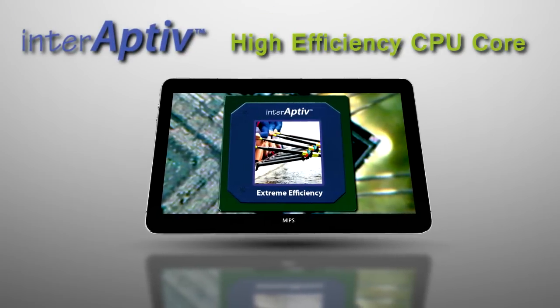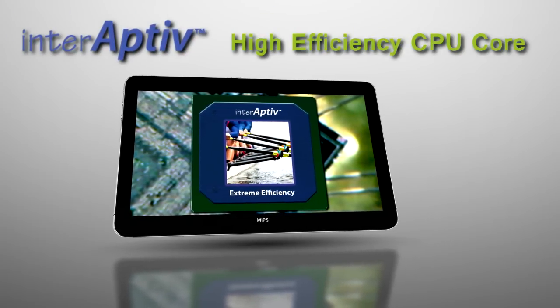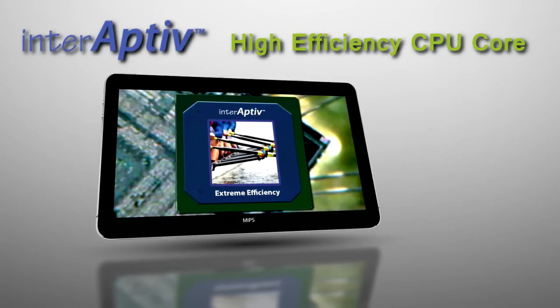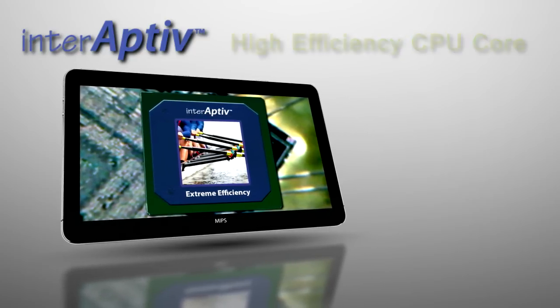InterAptiv is MIPS's highly efficient mid-range core. With higher coremark per MHz in similar die area as competing cores, InterAptiv is the performance efficiency leader in its class.